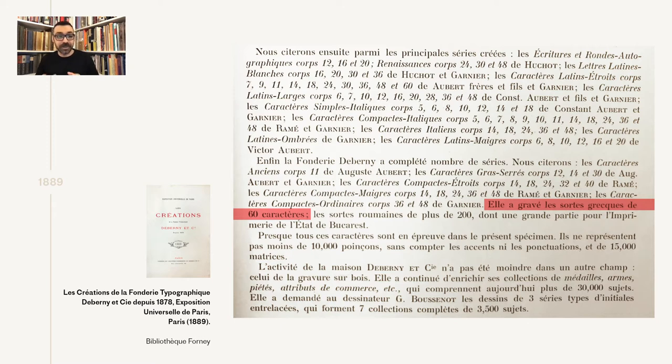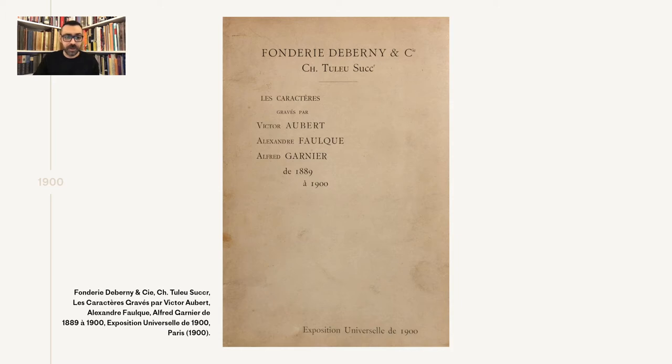Nevertheless, it's a good time to get, from the founder's perspective, a sense of interest towards the creation of Greek types. Thankfully, this next specimen printed 11 years later is a bit more informative, and here we have the first appearance of Greek types from De Bernier. This is a quite unique specimen, printed for the occasion of the Exposition Universelle of 1900 that took place in Paris. Reports from periodicals of the era mention what the foundry had in its vitrine and what it was showcasing in the exhibition.